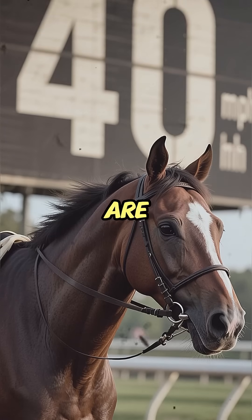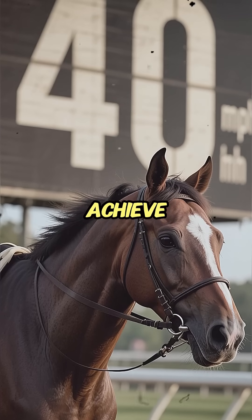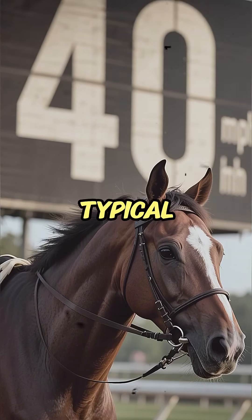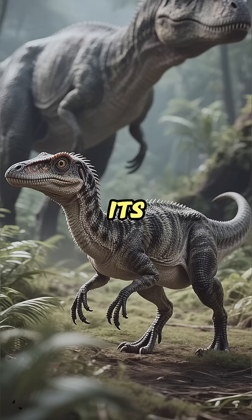The calculations are staggering. Experts estimate this little runner could achieve speeds potentially up to 40 miles per hour — faster than a typical race car, and more than twice the speed of its giant counterparts.